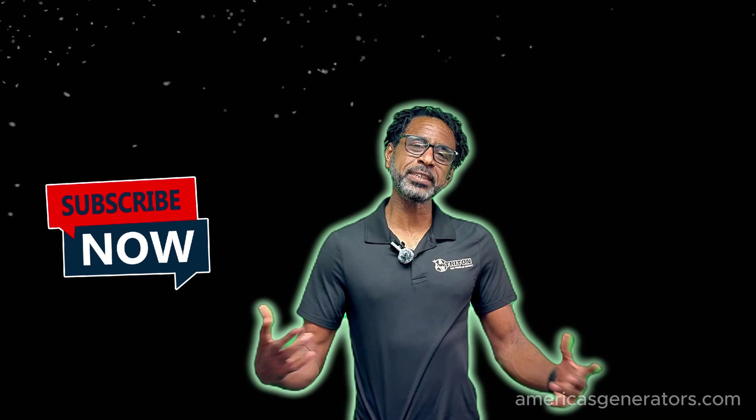Hi, I'm Mike with America's Generators. Today we're going to talk a bit about undervoltage shutdowns — a bit about how we can prevent it and a few of the causes. So let's get started.